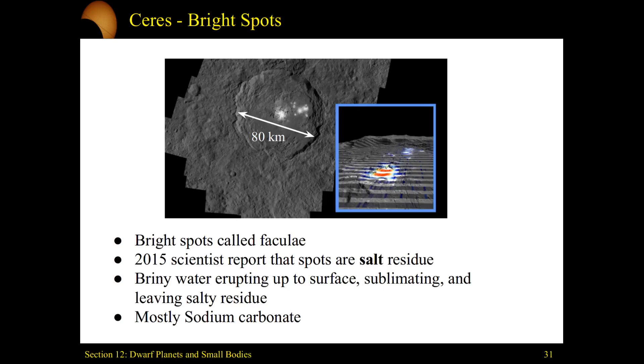Not table salt — not NaCl. These are different chemical salts. But where did this come from? What we think is that there's a briny solution underneath the surface. When this crater impacted, it created an opening for that briny water to be exposed to the vacuum of space. The liquids and salty solution immediately sublimated — immediately vaporized and floated away — leaving the salty residue.